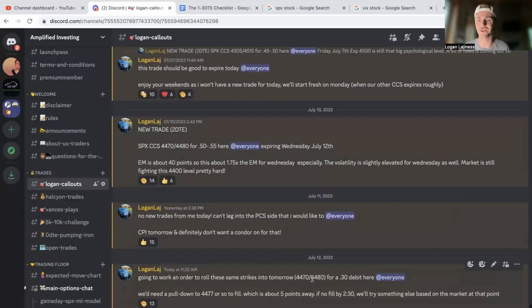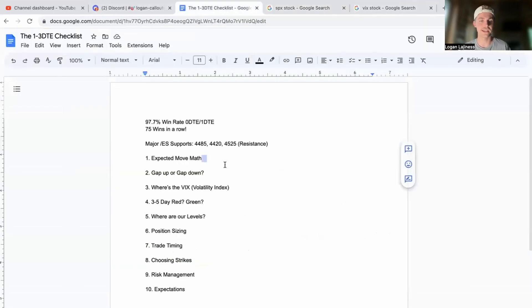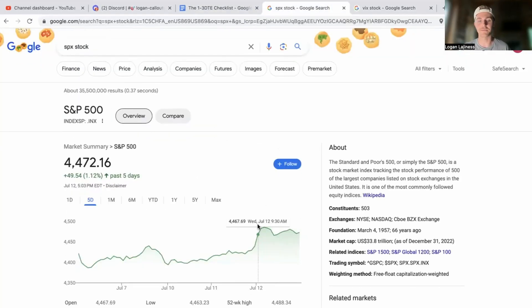We did roll this trade and we'll see tomorrow how it works out. We're at 4470/4480 on the call credit side. I thought we were going to stay at 4400 a bit longer, but the market had other ideas after I placed that trade Monday when we were in the 4407 zone. Tuesday was pretty calm — in hindsight I should have just made the trade to go till Tuesday. CPI today definitely didn't help, and we filled those rolls on the dip.